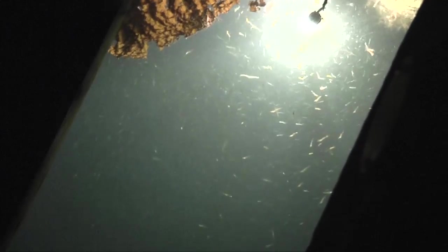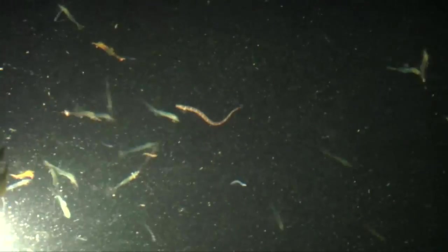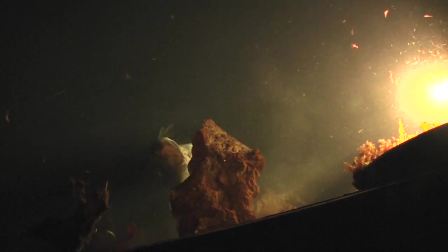By around 11 p.m., the feast was in full swing with jellies, crabs, pollock worms, squid, and every shape of fish imaginable. Everything was eating everything, and it was a blast to watch. Holy s**t!